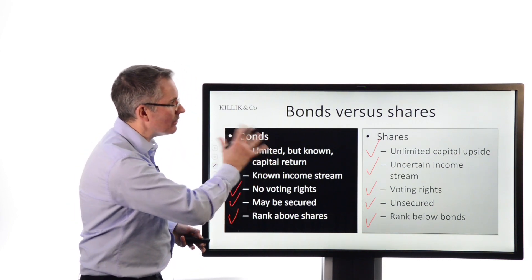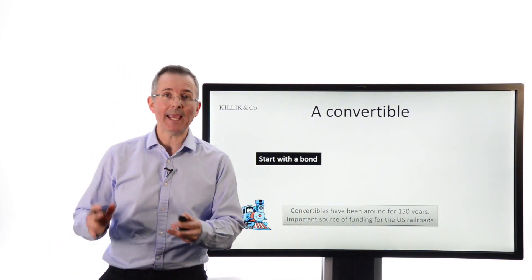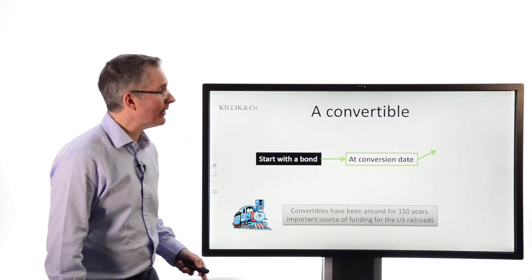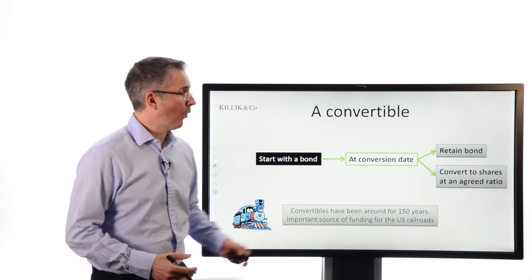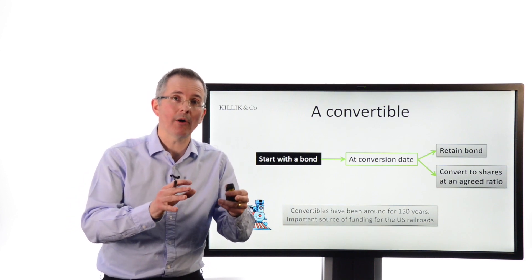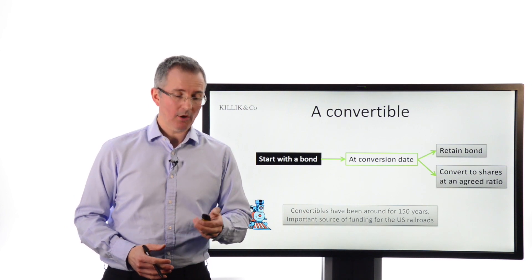So a fairly clear-cut distinction between the two types. Is it possible, therefore, to create something that starts as one but may morph into the other? And the answer is yes. It's called a convertible, and as the name suggests, this has been around for a long time. At a conversion date or a series of specified conversion dates, it can basically either remain as a bond if the conversion terms don't look attractive, or become equity — become shares — at some sort of agreed conversion ratio. It's a relatively small market compared to the mainstream bond market, but nevertheless there are funds out there that specialise in buying these things, and some investors can get hold of them on an individual basis.